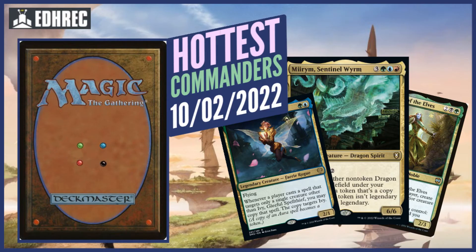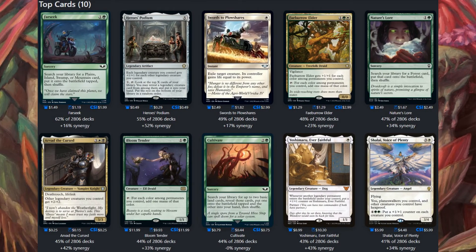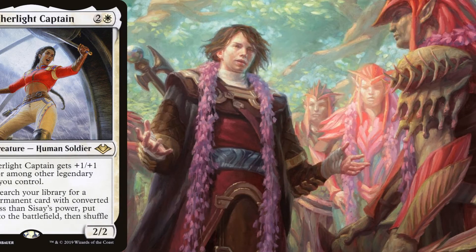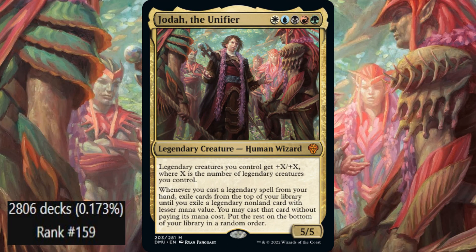And finally, number 1 this week — comment your guesses down below. The most popular commander with 2,806 decks at number 159 is Jota the Unifier. Jota is all 5 colors for a 5/5 legendary creature. Legendary creatures you control get +X/+X where X is the number of legendary creatures you control. He's also got cascade for legendary spells you cast. Here are the top cards ran. Jota is a legend ball go-wide deck with cards like Urza's Ruinous Blast, and cards like both Sisses to help flood the board with legends. Jota can also fill the role of a toolbox deck being all 5 colors, running cards like Safi and Kenrith to supply what you need. Super good deck — I definitely see why it's the most popular this week.